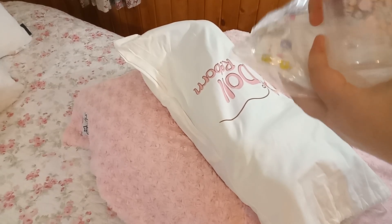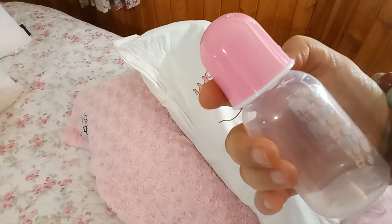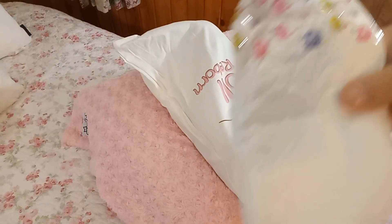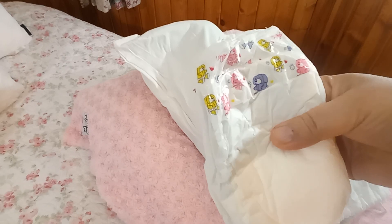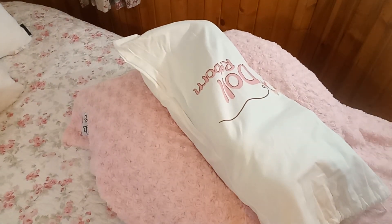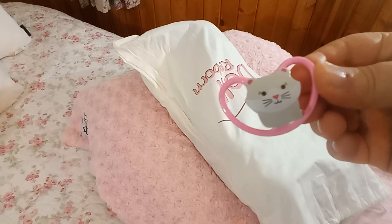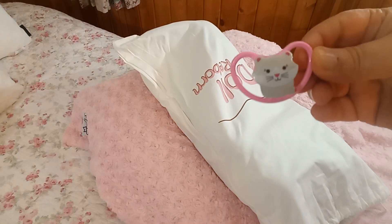So we have a bottle with a pink top and little balloons all over it — that's cute. And then we've got a diaper with little puppies all over it in yellow, mauve, and pink — that's a really nice touch. Then there's a really cute pacifier with a kitty on it, so she obviously takes a magnetic pacifier. Very cute.